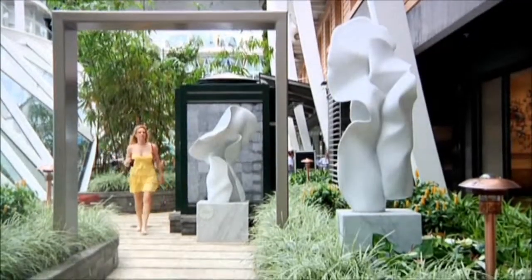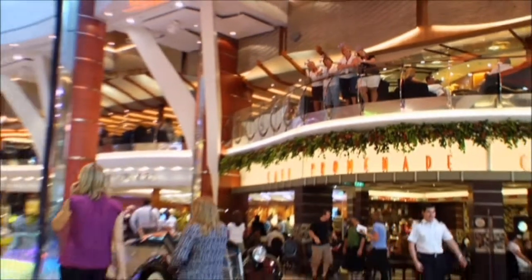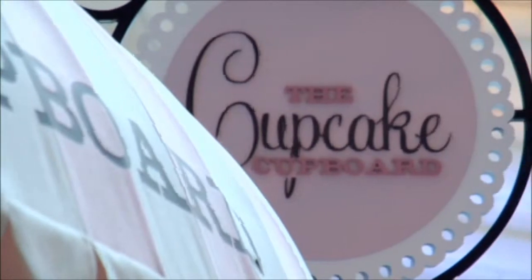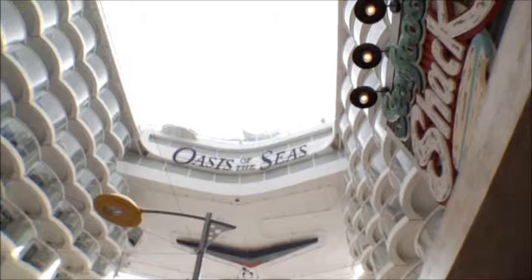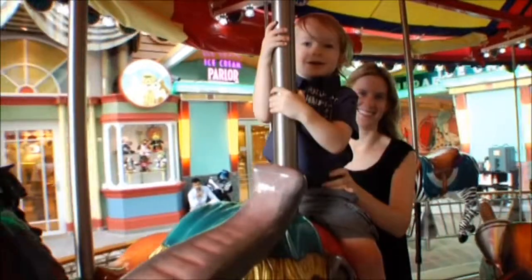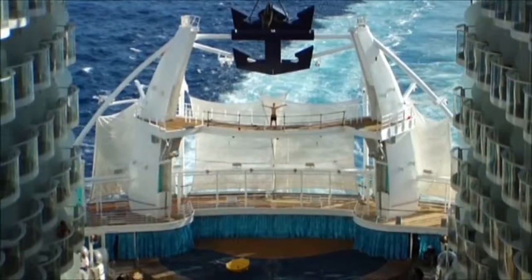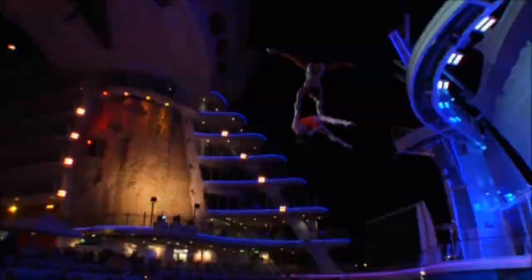For the first time in the history of ship building, why not stroll through Central Park, the first living park at sea, or take a walk through the Royal Promenade, a dramatic two-story open area full of shopping, dining, and entertainment options. The Oasis class features another first: the world's first boardwalk in the middle of the ocean, featuring shops, attractions, and amusements to keep everyone entertained, including its own full-sized hand-carved carousel. And the one-of-a-kind Aqua Theater, with high diving and water shows, is an attraction all its own.